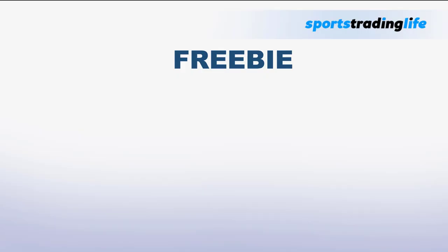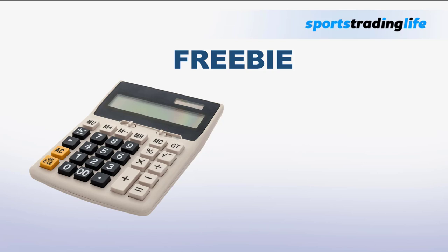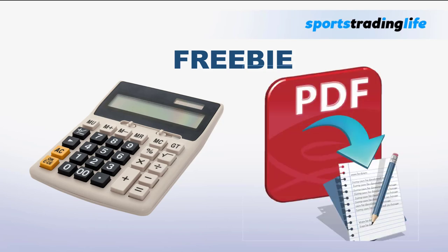Before we get started, for those who stick around to the end, I have some freebies attached to this video: a link to an online calculator that will instantly show you what edge the strategy is giving you, and also a PDF cheat sheet download, free. It won't make much sense now, so don't skip ahead — wait till the end of the video and then download them.